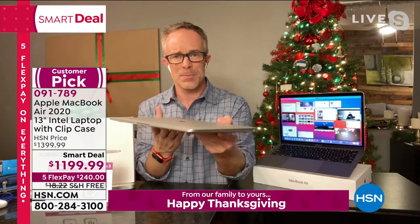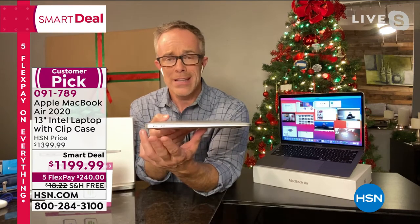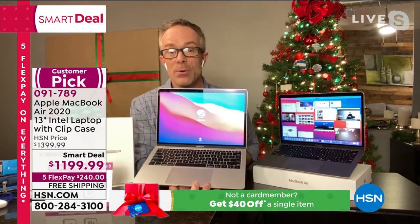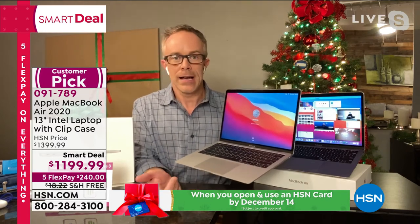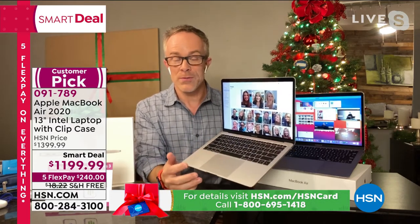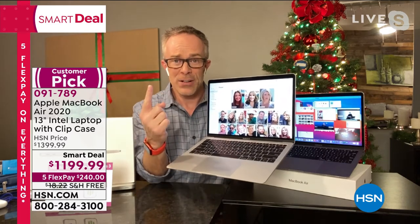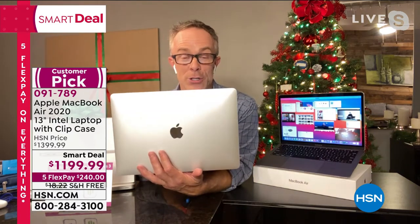The MacBook Air came out just this fall — new and improved, yet still that classic design. It has a headphone jack and two USB-C ports for charging and data transfer — faster and more efficient than other ports. On the inside, normally we offer 128 gigabytes — tonight we have 256 gigabytes, double the memory, solid-state hard drive, so it finds information faster and more efficiently, won't get warm, and won't make noise. We also haven't had a MacBook on HSN since April, so if you're thinking about upgrading, this is the time.